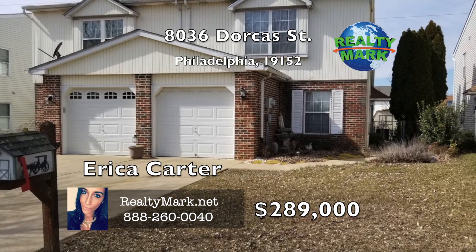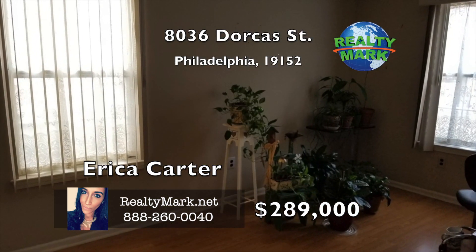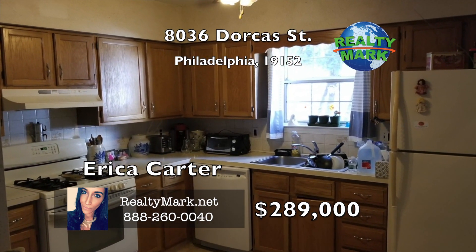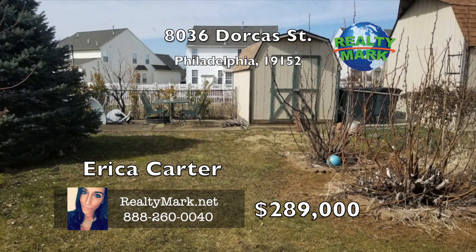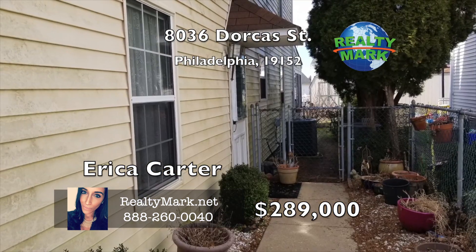Fabulous new-style twin with four bedrooms and two and a half baths. Hardwood floors on the ground level and carpeting on the second level. Tile in the kitchens and halls. Amazing sunroom addition with a fire stove, fenced-in backyard, wood shed, concrete driveway, and a one-car garage. Call Erica Carter for more information.